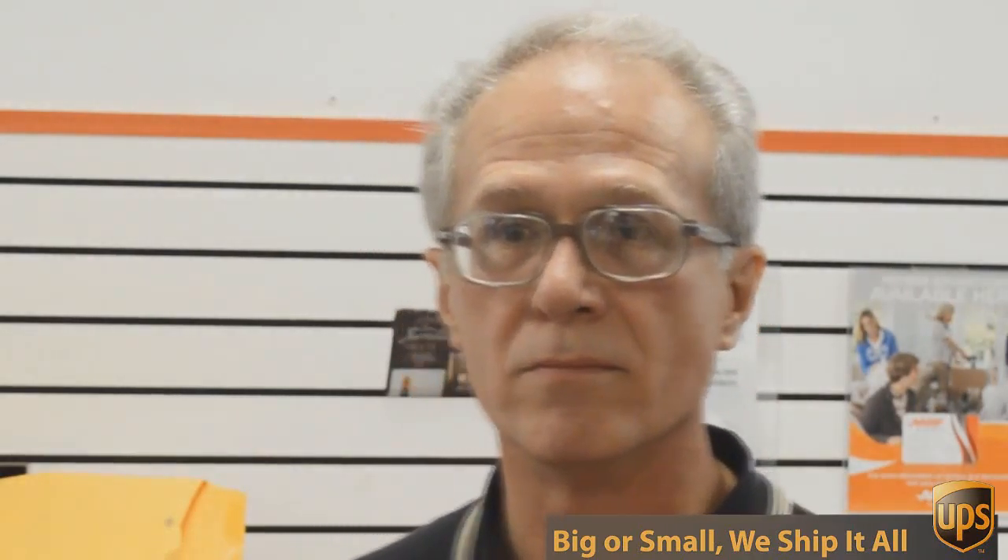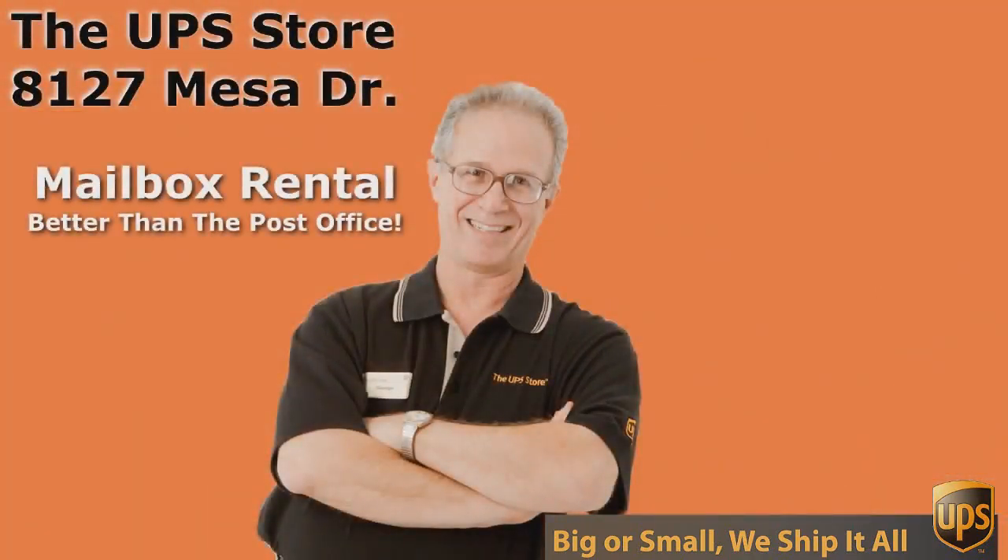If you want the best rate and the best service for UPS, you need to come to the UPS Store — not just any UPS Store. Come to the UPS Store on Mesa Drive.